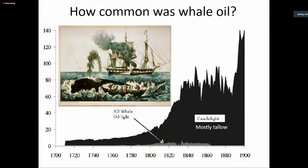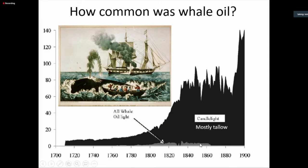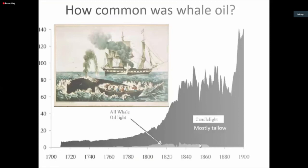However, whale oil, while it was around, was not that common. This chart shows that most light came from candles — mostly tallow candles — while whale oil light was certainly around in the 1700s but really started picking up in the 1800s, then fell off as the whales were over-harvested. Whale oil lamps have several distinguishing characteristics. They can be made out of a number of materials — glass, tin plate, pewter, brass. You have two different kinds of whale oil: spermaceti oil, very clear and bright from the head of the sperm whale, and most whale oil which is the blubber — body fat — of many species of sea mammals.